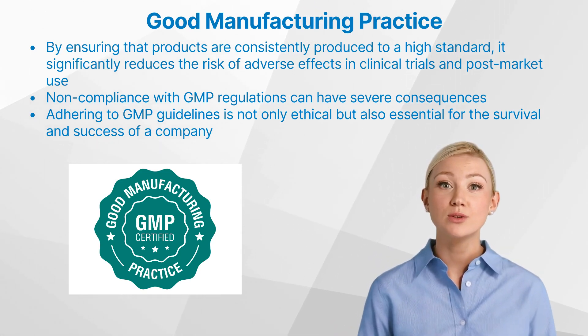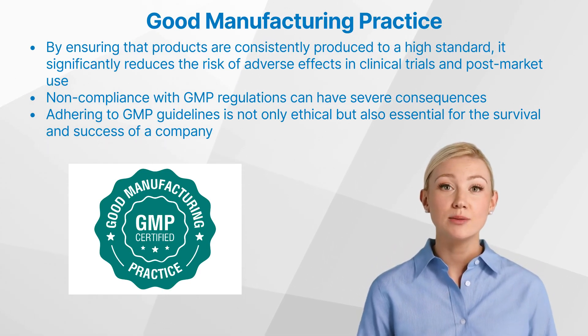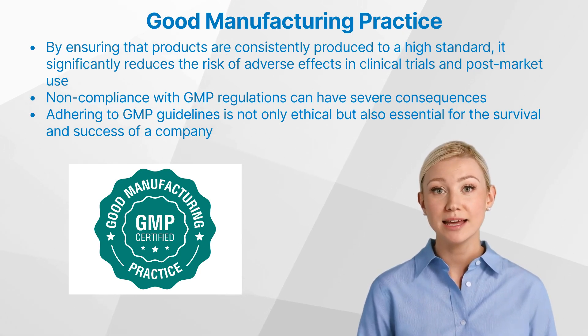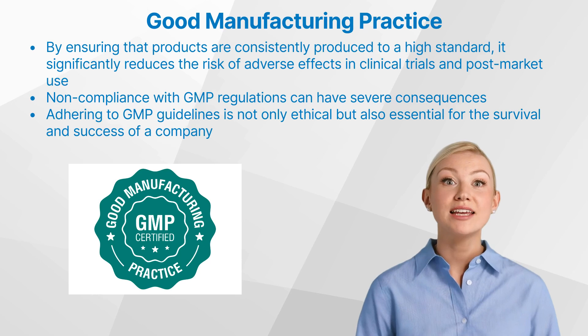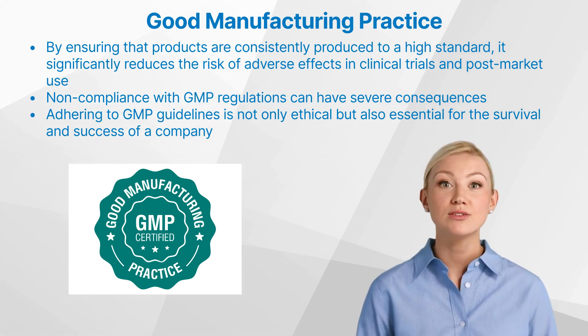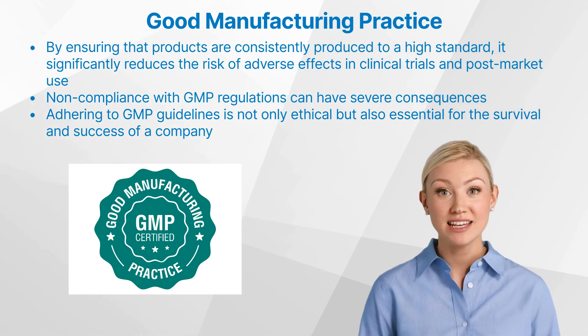Non-compliance with GMP regulations can have severe consequences. In addition to potential harm to patients, it can lead to costly product recalls, regulatory sanctions, and even criminal charges in some cases. Therefore, adhering to GMP guidelines is not only ethical, but also essential for the survival and success of a company in the heavily regulated pharmaceutical industry.